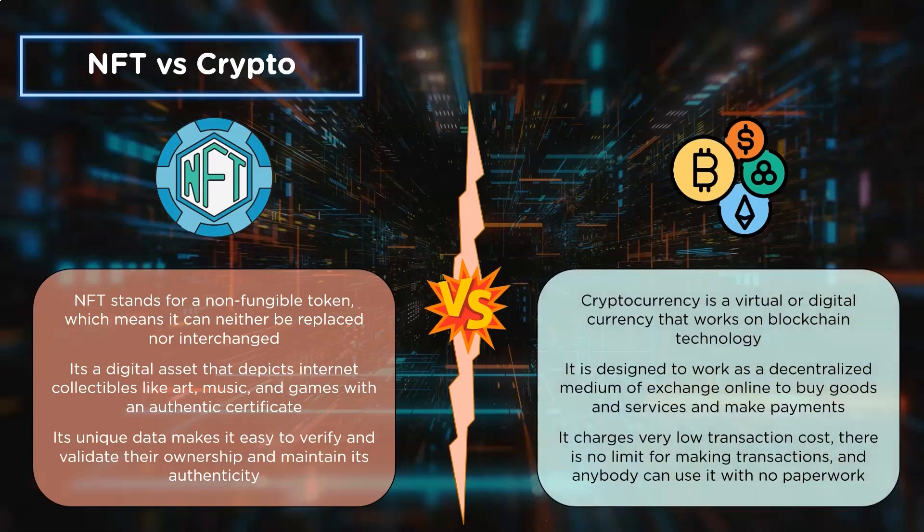On the other hand, cryptocurrency is defined as a virtual currency that utilizes cryptography to secure and verify transactions, as well as regulate and control the generation of new currency units. It is decentralized and free from any third-party interference, which means it is not issued or controlled by any government or central authority. Cryptocurrency charges almost no or very low transaction costs, there is no limit for making transactions, no extra delay or charges for international transactions, and anyone can use it without the hassles of paperwork.